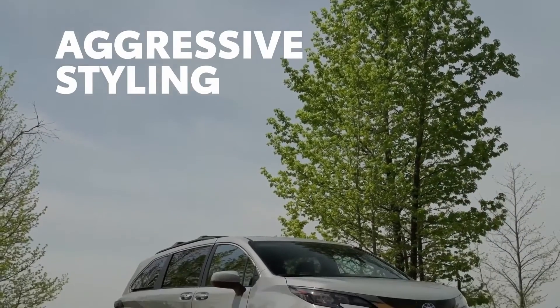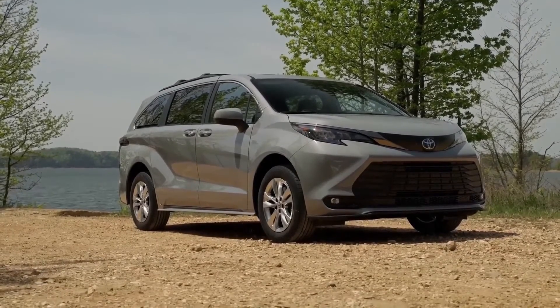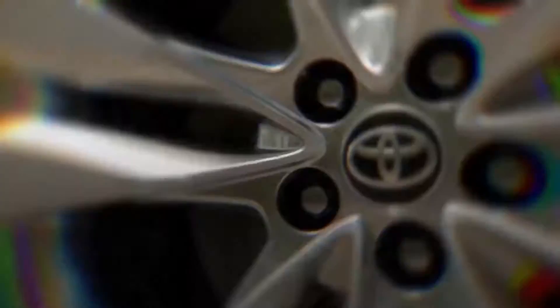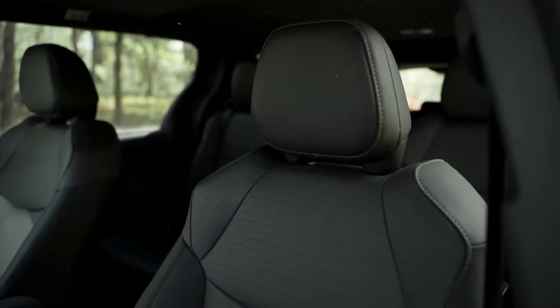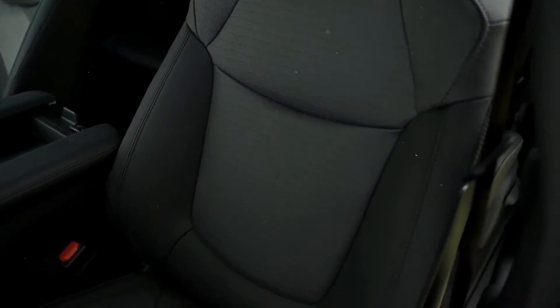It's tough to mistake Sienna for your typical minivan, and that's especially true with Woodland Edition. Unique cement exterior paint, dark chrome-colored accents, 18-inch wheels, and black badging set it apart on the road. While unique stitching on its black-trimmed sports seats give it a signature look inside as well.